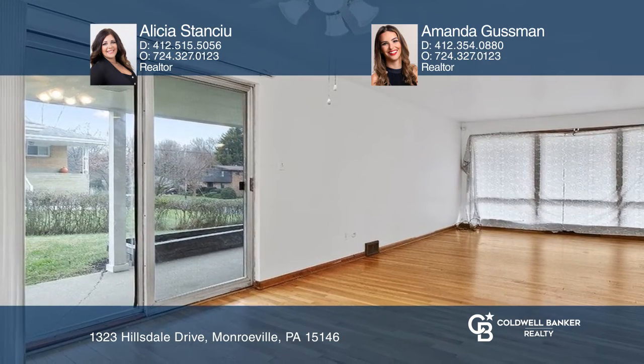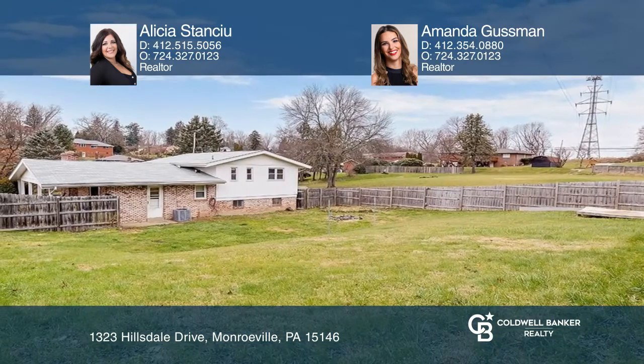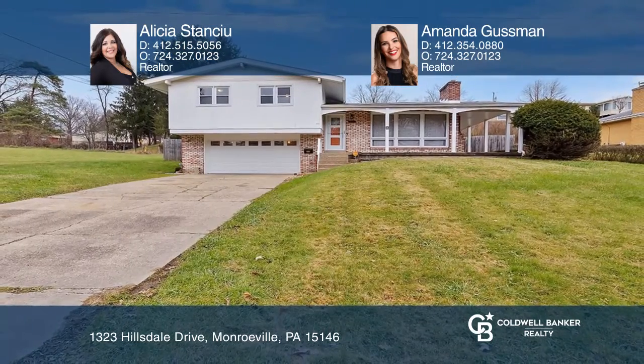Enjoy your time on the wraparound front porch and entertain around your custom fireplace grill. This home has created many memories for the current owner, and it will surely do the same for you. Come see your new home today with Alicia Stanchu and Amanda Gussman.